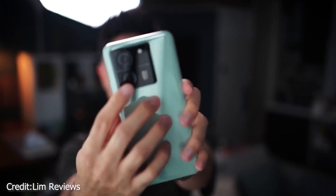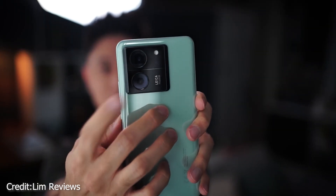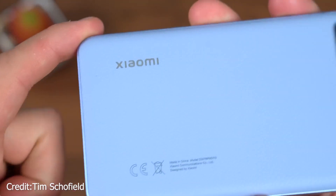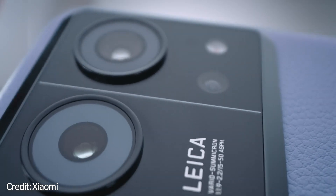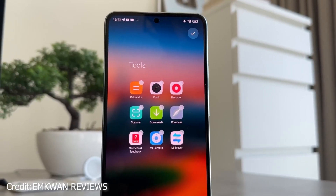One thing going in Xiaomi's favor is the company's dedication to software updates. With the 13T Pro, you can be assured that you'll have access to the latest Android updates for the next 4 years and security patches for another 5.